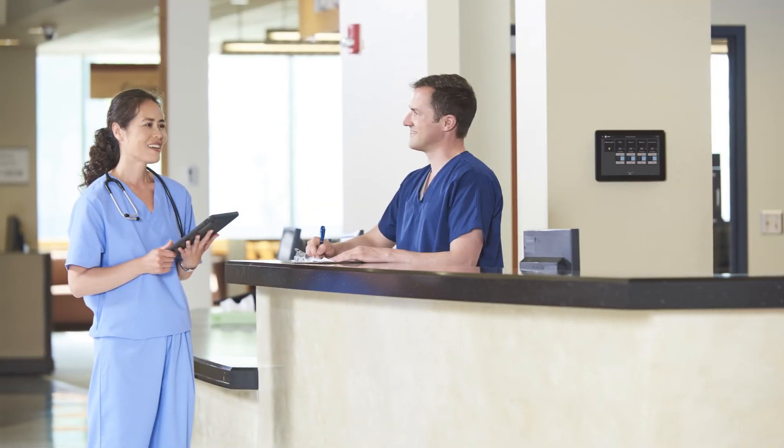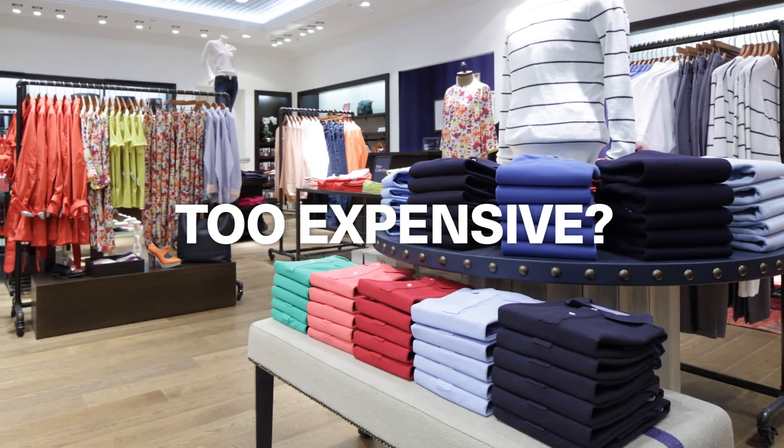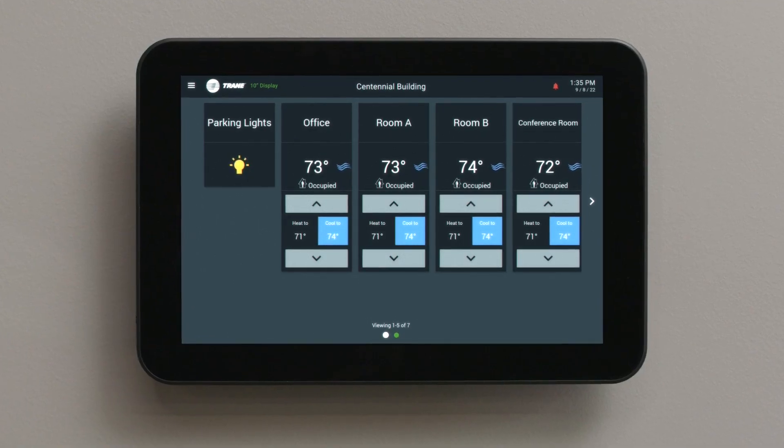How can you help your customers achieve better comfort and energy efficiency? Is it too expensive? Too complicated? There is an affordable, easy-to-use solution. It's Tracer Concierge from Trane.